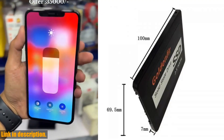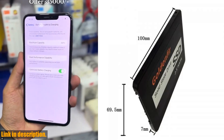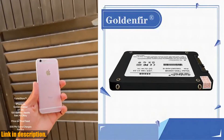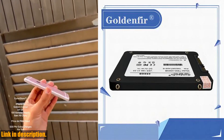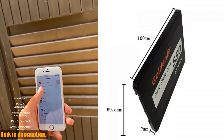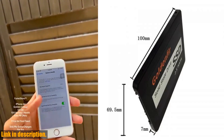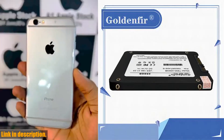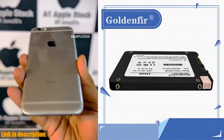Now, consider the fact that the difference between SATA 1, SATA 2, and SATA 3 interfaces can affect the speed of your SSD. With the Golden Fur Low Price Value SSD, you can expect maximum speed and performance, especially if you're using a SATA 3 interface and cable.